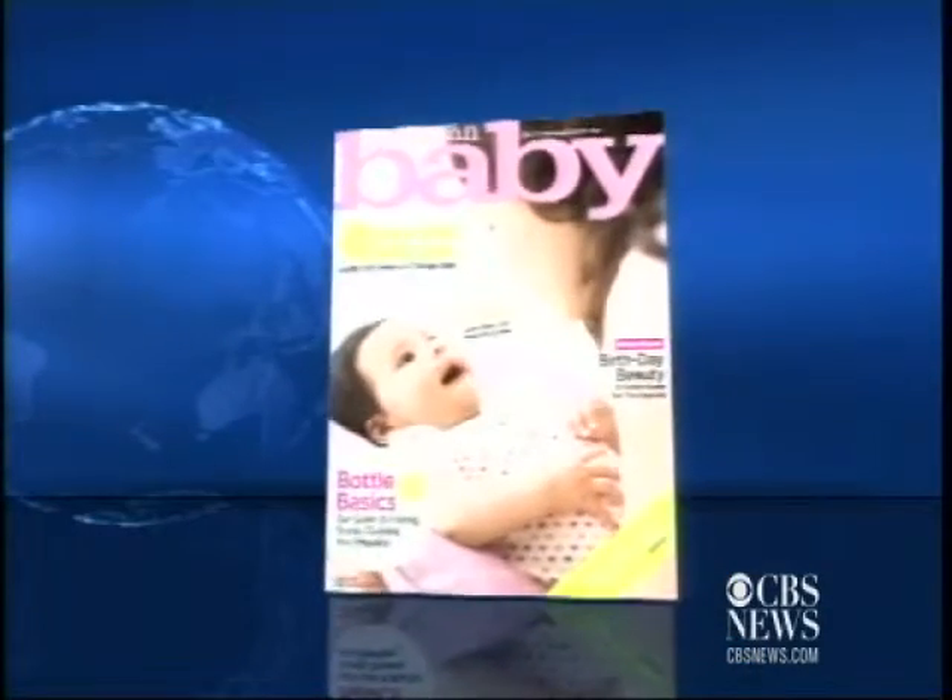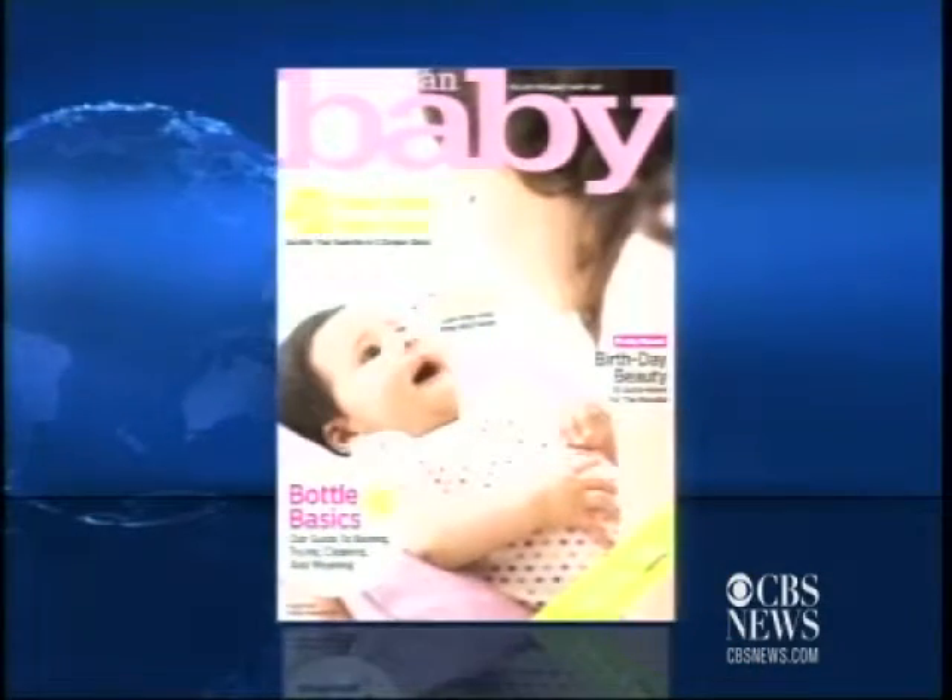Whether it's concerns about chemicals or comfort, picking out the right bottle for your baby can be a tough decision for any parent. The March issue of American Baby Magazine explains some of the basics when it comes to bottles, and joining us with the details is Senior Lifestyle Editor Jessica Hartshorn. Thanks for being with us. Thanks for having me.